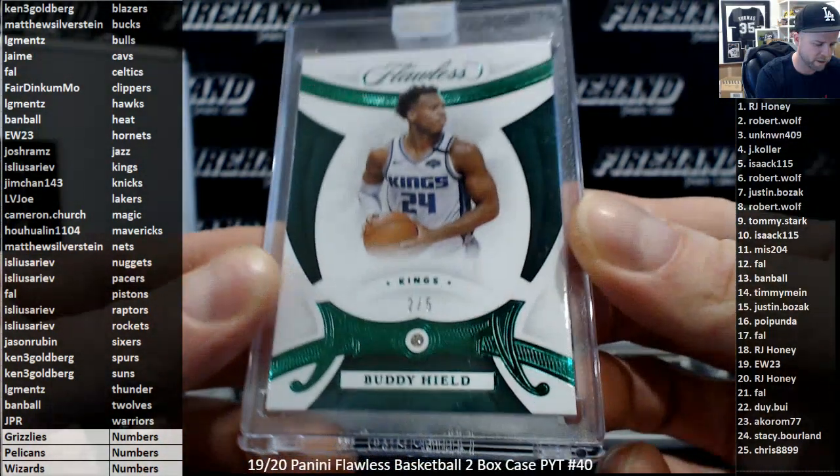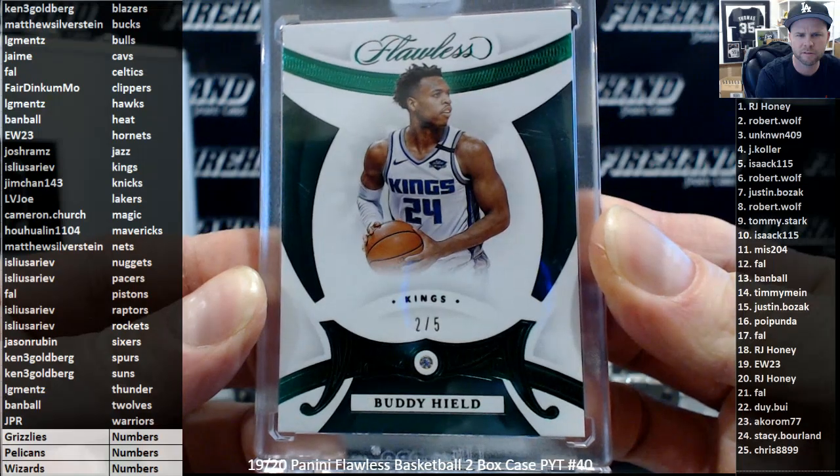Sacramento Kings, Buddy Heald 2 out of 5 on the Diamond, going to ISL.